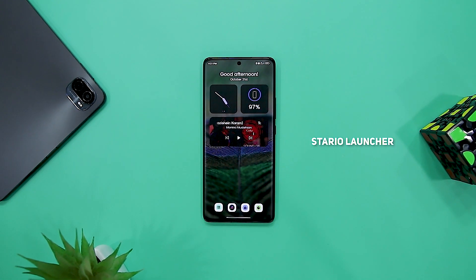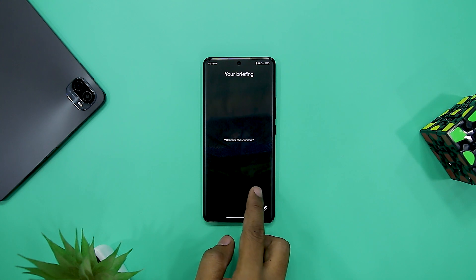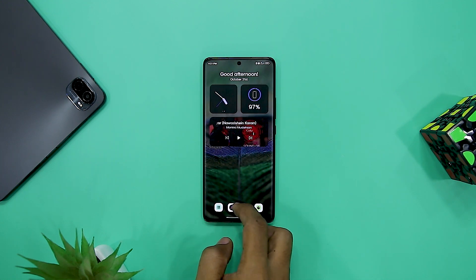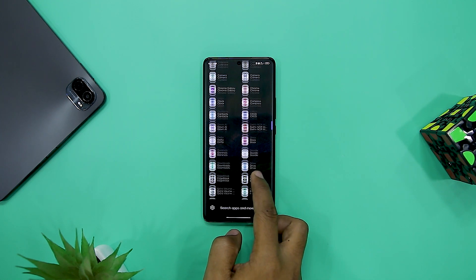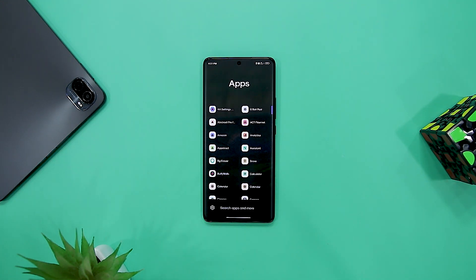Kicking off the list with Stardew Launcher. There are several minimal launchers available on the Play Store. However, this one has a ton of functionality while maintaining a simple appearance. The app is straightforward and designed to be used with one hand. You can choose between bright and dark modes, and there is a quick swipe up action to start a quick app search.